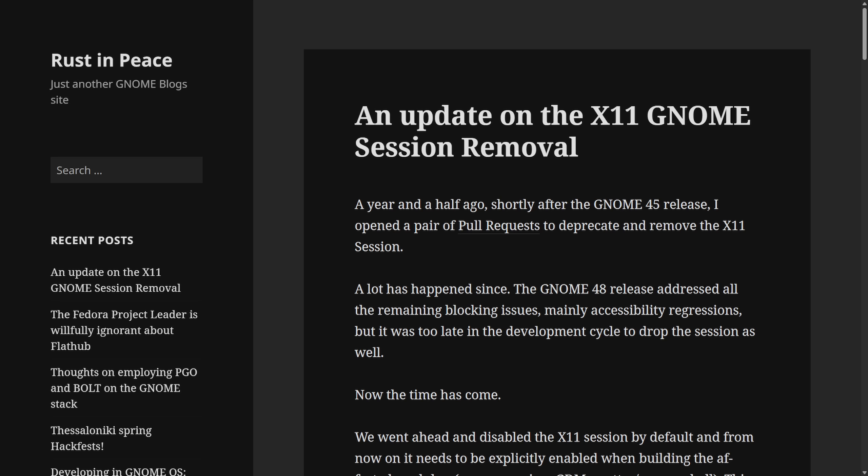GNOME is getting rid of the X11 session because they claim it's outdated, hard to maintain, and no longer necessary thanks to Wayland's maturity. They claim there are enough features including support for NVIDIA, high DPI, touch, sandboxing, and more to move forward with Wayland only. Maintaining both X11 and Wayland has proven burdensome and has slowed development. Removing the X11 session also helps GNOME standardize behavior and optimize performance on a single backend — Wayland — though they will still support XWayland for the time being.